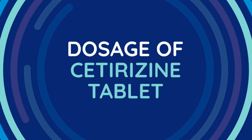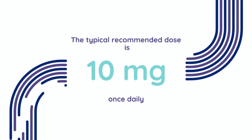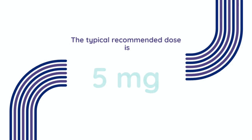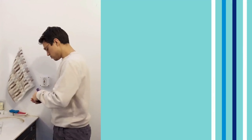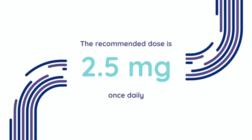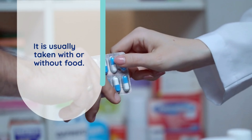Dosage of Cetirazine tablet. For adults and children 12 years and older, the typical recommended dose is 10 milligrams, one tablet, once daily, taken with or without food. For children 6 to 11 years, the typical recommended dose is 5 milligrams, half a tablet or one chewable tablet, once daily. For children 2 to 5 years, the recommended dose is 2.5 milligrams, half a chewable tablet or 2.5 milliliters of oral solution, once daily, taken with or without food.